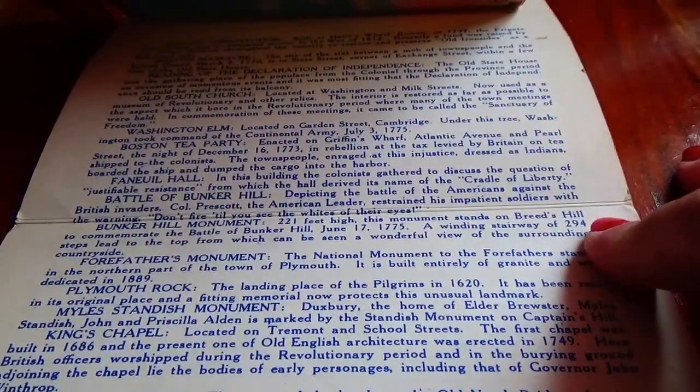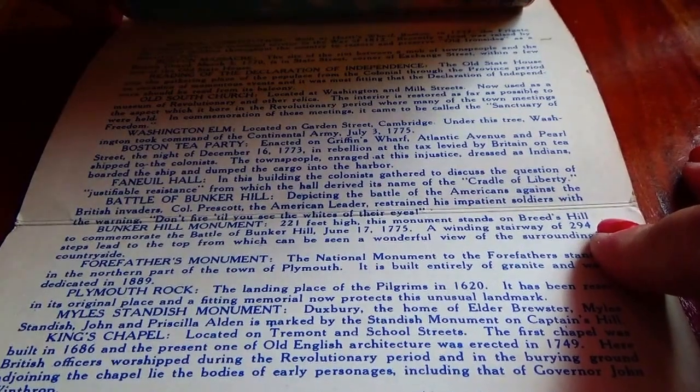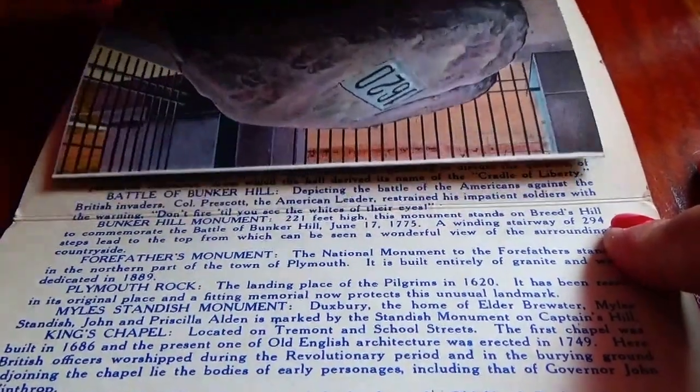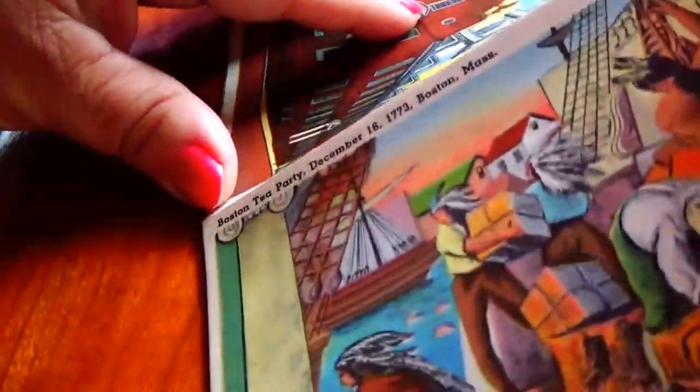We'll have the Constitution, the Boston Massacre, Declaration of Independence, the Old South Church, the Washington Elm, the Boston Tea Party, the Battle of Bunker Hill — a whole bunch of beautiful pictures for you to look at. Let me get them all open and we'll start in. This is quite the booklet — really nice historical pictures.